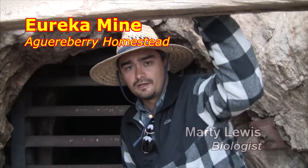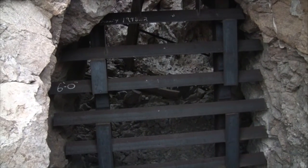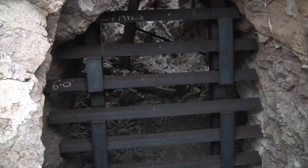I'm here at the entrance of the Eureka Mine in Death Valley National Park, and as I'm sitting here looking at all these old structures, I noticed something right here on the side of the rock wall.